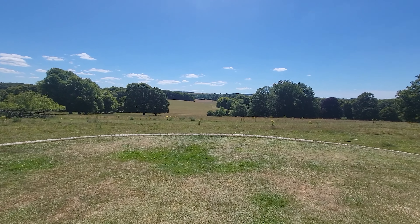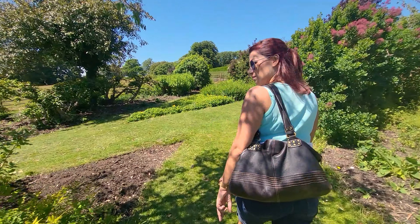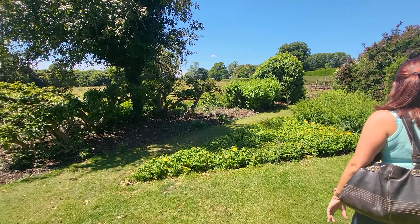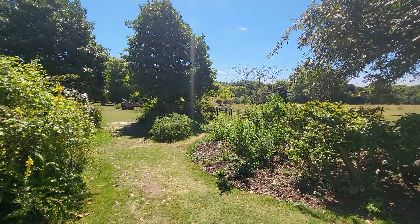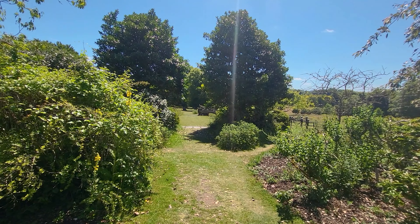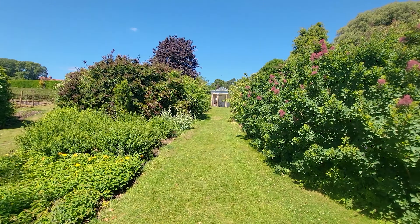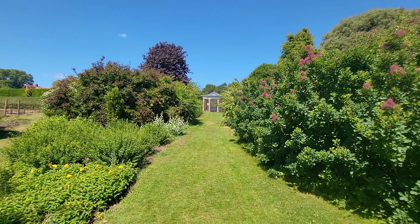It mixes as you go round. You come here and you've got a nice walkway down to the meadows. This is the view from before the temple.